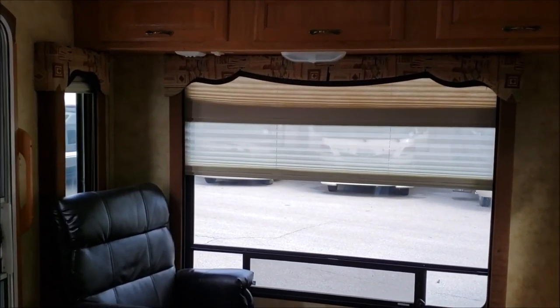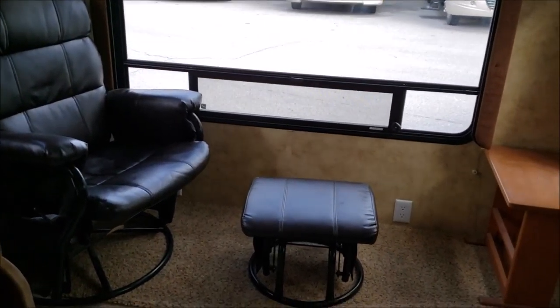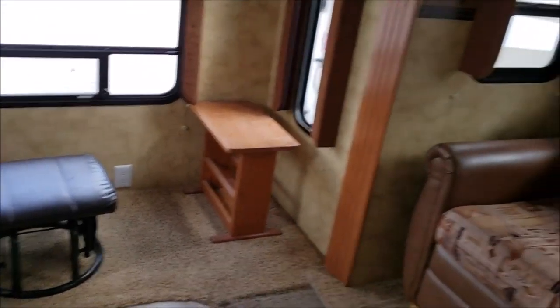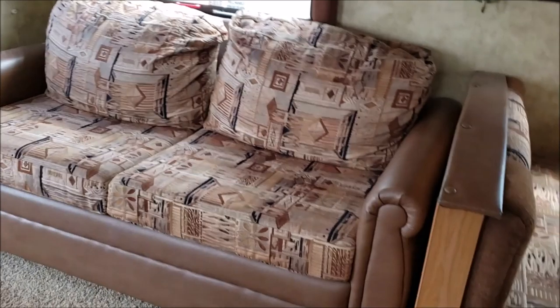We have a nice big window in the back with a glider and a small table. There is also a sofa next to the booth in the slide.